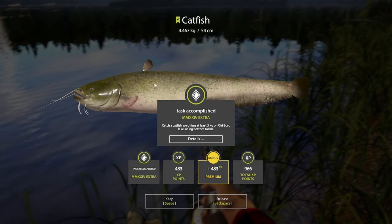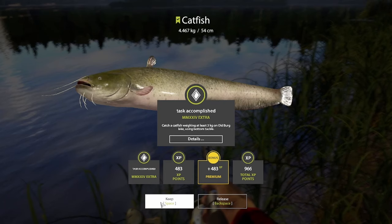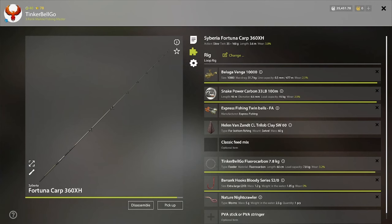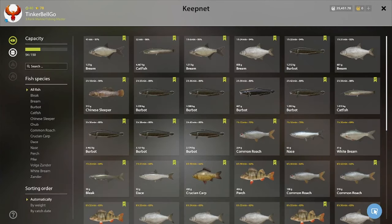Yes, Catfish done! I think this was the hardest one from this stage, for sure. This is the spot for both Burbot and Catfish. I used the 2/0 hooks for the big Catfish. A lot more Burbots than Catfish.